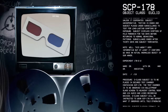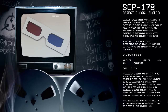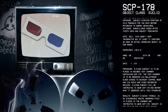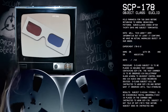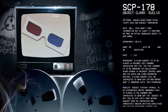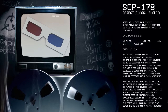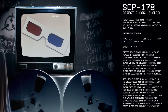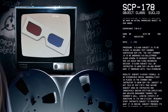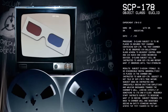Experiment 178-E-2. Procedure: D-class subject is to be placed in secure test chamber containing SCP-178. The test chamber is to be observed via bulletproof glass window to adjacent control room and via audio and video recording devices. D-class subject will be instructed to wear SCP-178 and report what it observes until told otherwise.